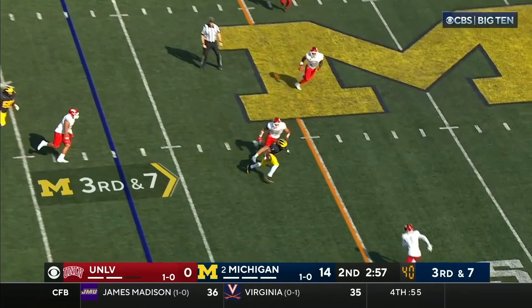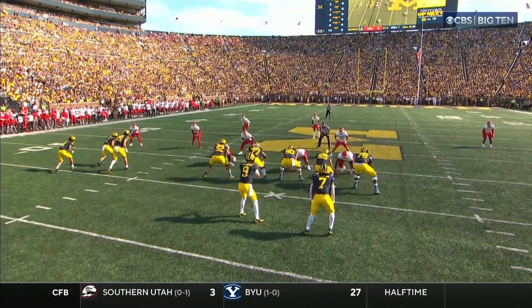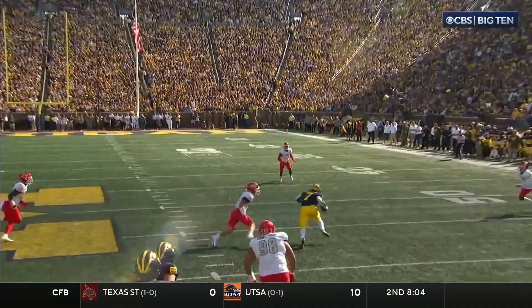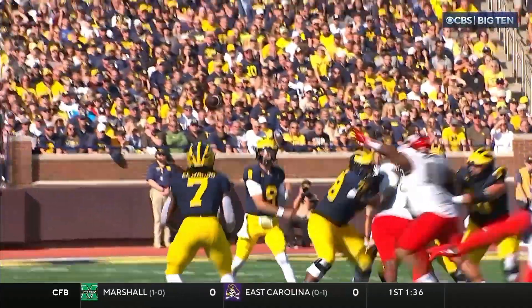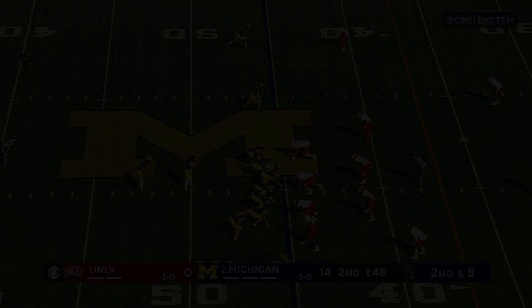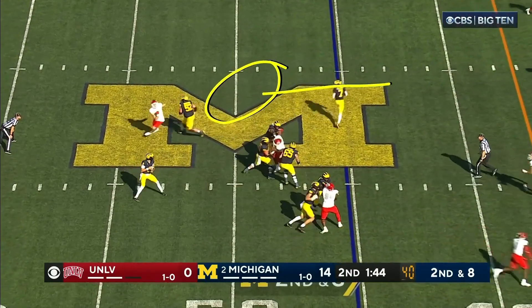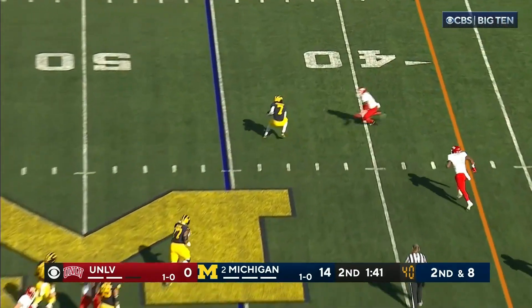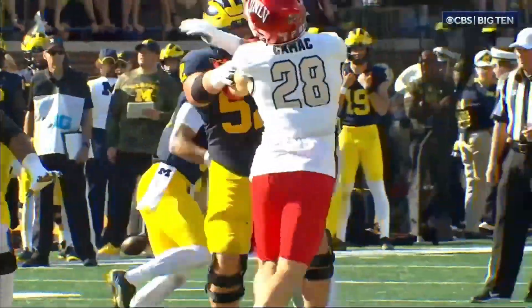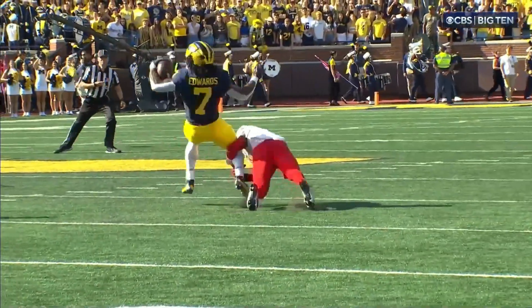JJ McCarthy in the shotgun looking left, comes back the other way to Edwards — first down and more. He almost lollygags himself into a first down. That's just too easy — you've got to match up in zone a little bit on that play. Can't give the quarterback an easy pitch and catch. McCarthy plenty of time, whips it out to Edwards for the second time on this drive. This is the value of Edwards — he is a good receiver coming out of the backfield. Easy fake, that's your check down.